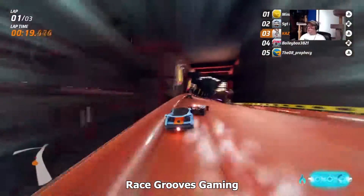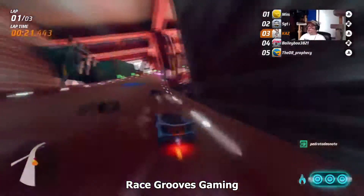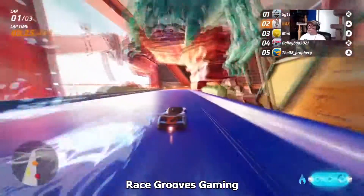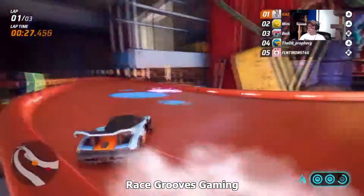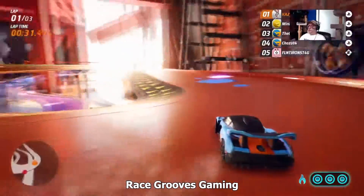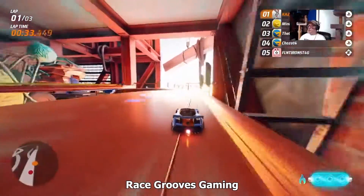I don't normally boost back there, but it was an opportunity for me to try to pass. Because this track coming up is a hard corner — it's easy to fail.